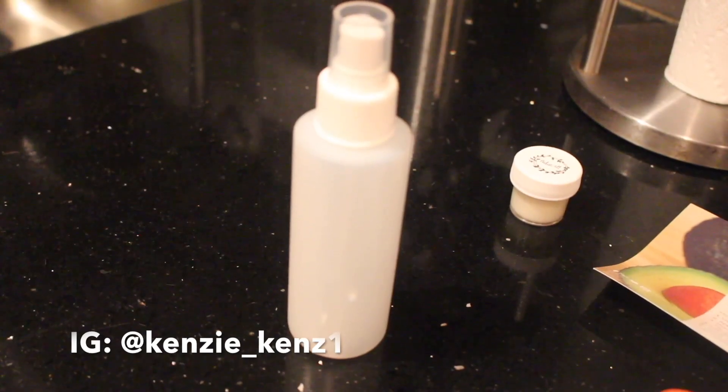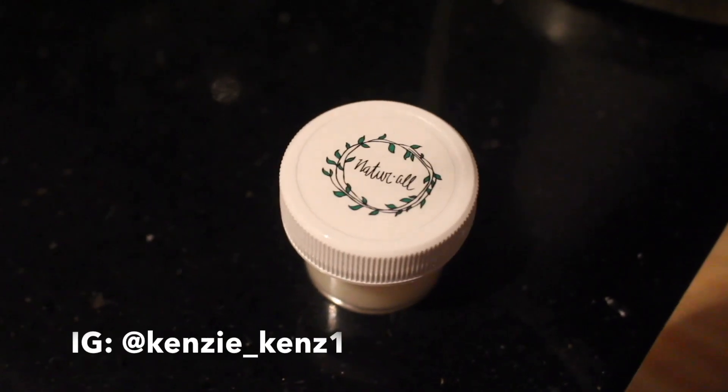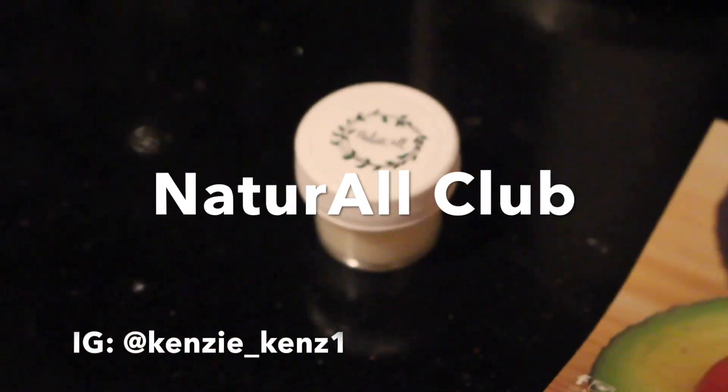Hey guys, it's Kenzie. For today's video, I'm giving you a little wash day action. And what's wash day without a good deep conditioning session, right? So I've partnered with Natural Club Hair Company to bring you a review on their all-natural avocado-based deep conditioners.